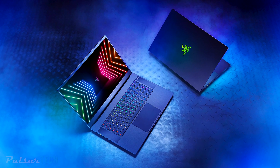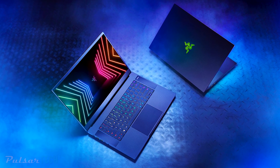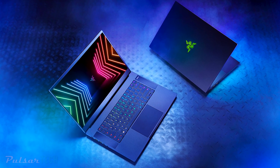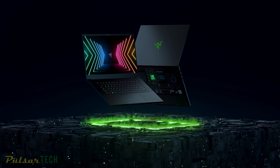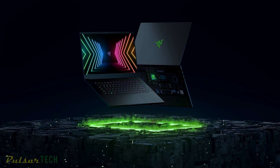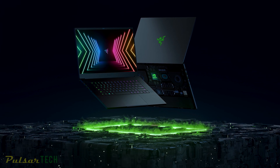The new Razer Blade laptops will get a 1440p screen option. Razer's refresh of its flagship Blade gaming laptop now comes with the 10th gen Intel Core H-Series processor and Nvidia's new RTX graphics, plus a variety of screen options. There are a total of 9 new configurations for the Razer Blade 15, split between the base and advanced models.